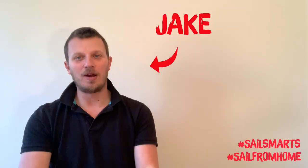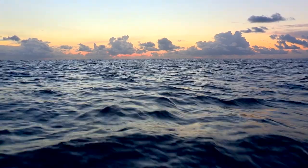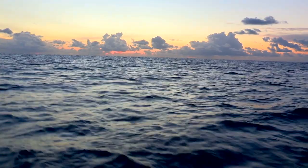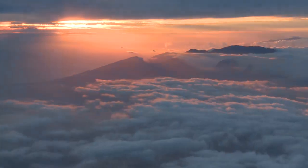Hello sailors and welcome back to your next Sail Smart video. My name is Jake and this time we're talking about how to read a weather forecast. Reading a weather forecast is the bread and butter of any sailing session that goes afloat. We have to know what the weather is going to do, otherwise we could find ourselves in a bit of a sticky situation.